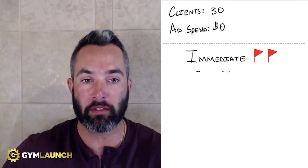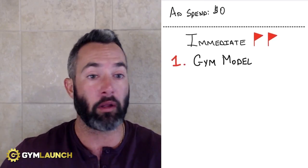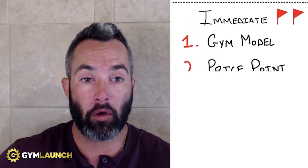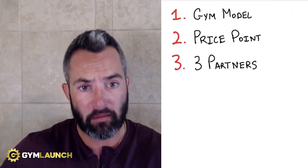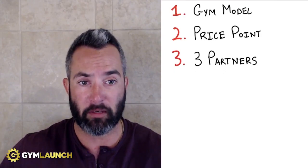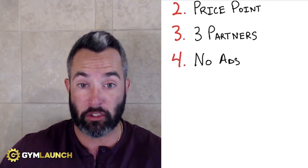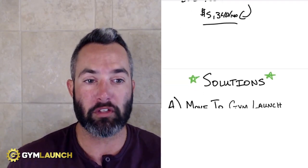There are four primary red flags with this business model. Number one is the gym model itself — the open gym model of 2,500 square feet and the trainer lease space literally don't mix at all. The second piece is the price point — they're in no man's land. They have three partners, a huge red flag. There's almost zero chance the partners will actually make money. And they're not running ads, so no acquisition strategy at all. Here are my solutions.